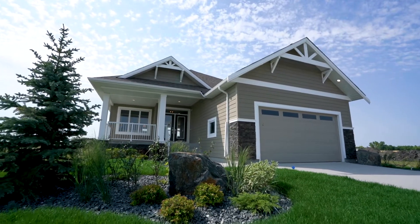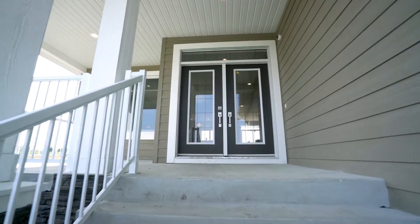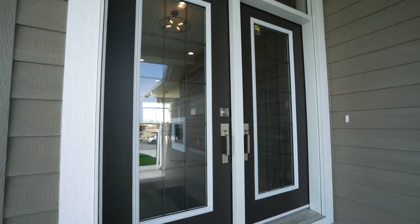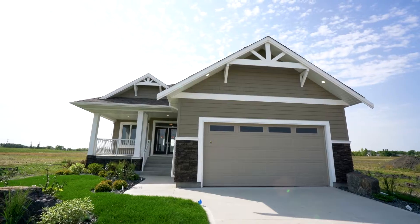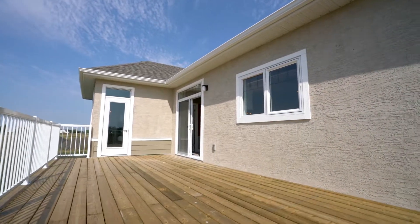The exterior stands out from the rest with its large front porch, double glass entry doors, stone and wood detailing, all complemented by the grand roof pitch and 25-foot rear deck.